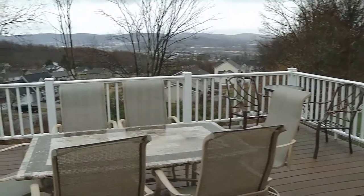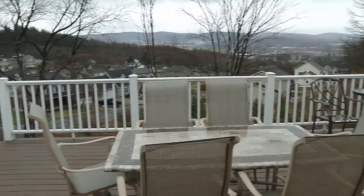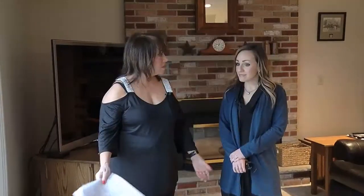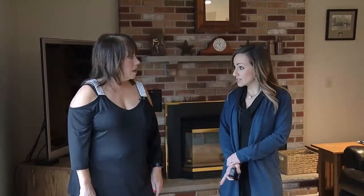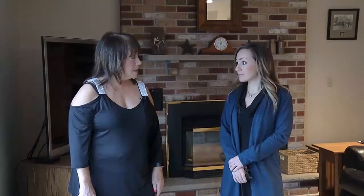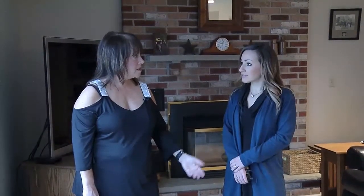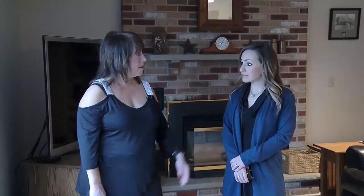Huge deck. It's a newer deck — all Trex decking. They actually added the steps going down because it really never had steps going down to the backyard. And there's an unfinished walkout basement, and there is a place if someone wanted to put a hot tub there — it was taken out years ago.